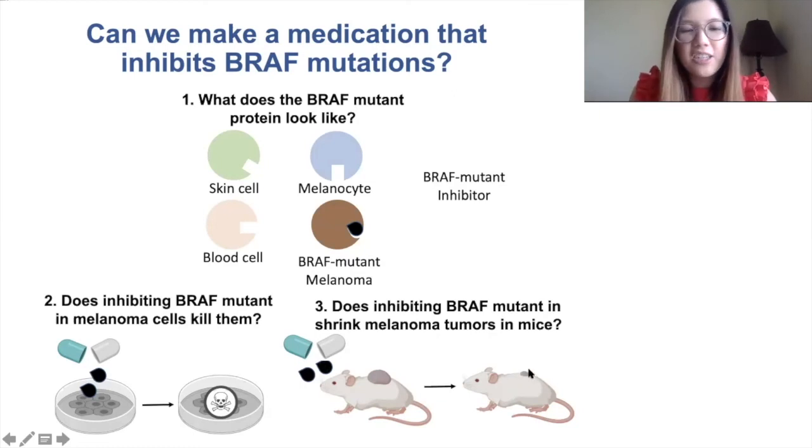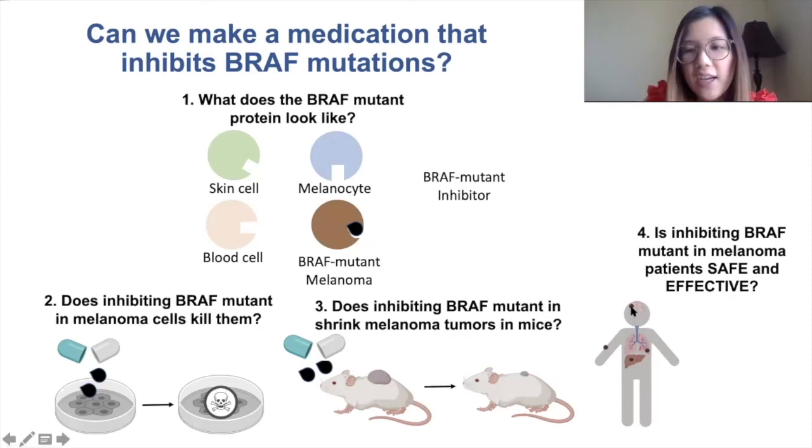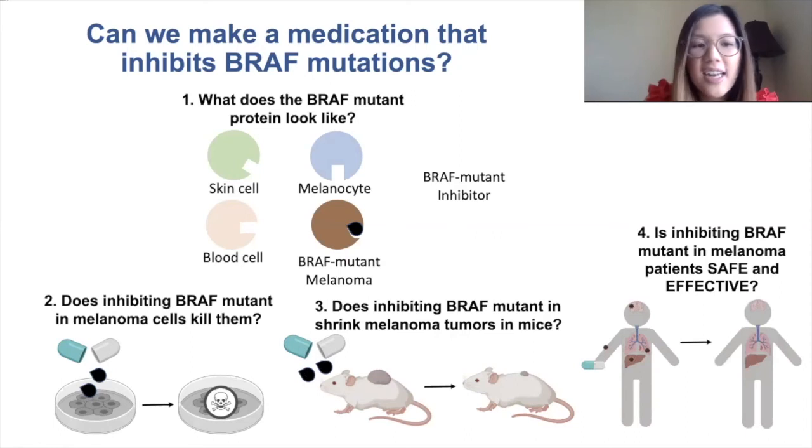This is really good news. We then wanted to know if this works in humans too, so physician scientists tested this drug in patients that have this BRAF mutation in their melanomas.